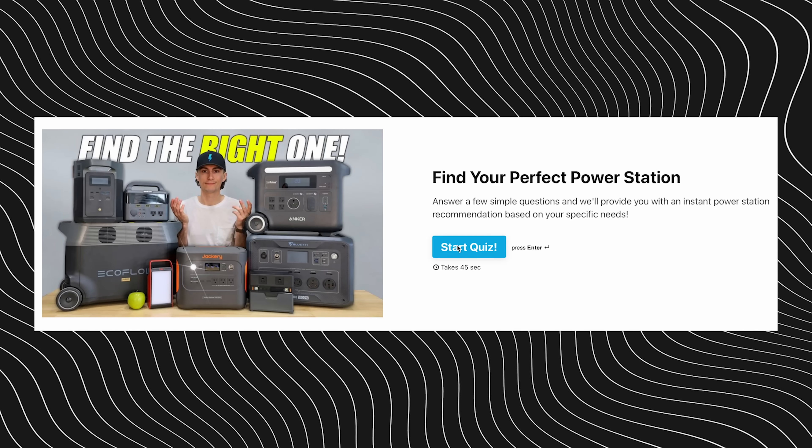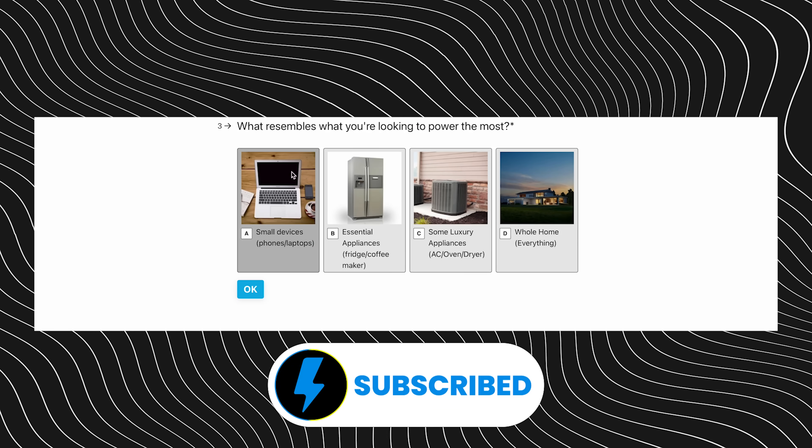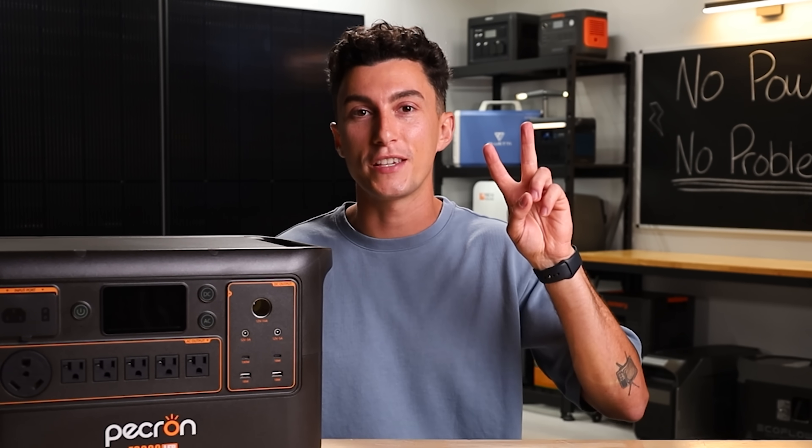If you want a quick recommendation, just take the quiz we made down below. Make sure you're subscribed and check out some other videos if you haven't already. That is all we got for you — thank you so much for watching. Peace out and stay charged.